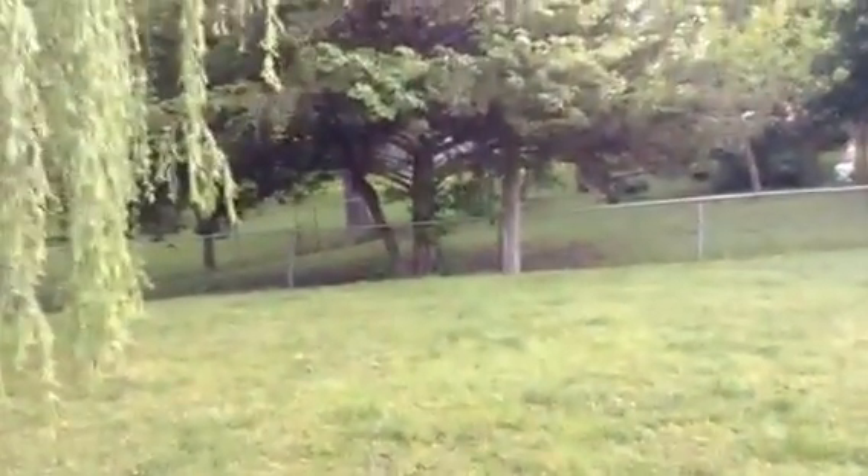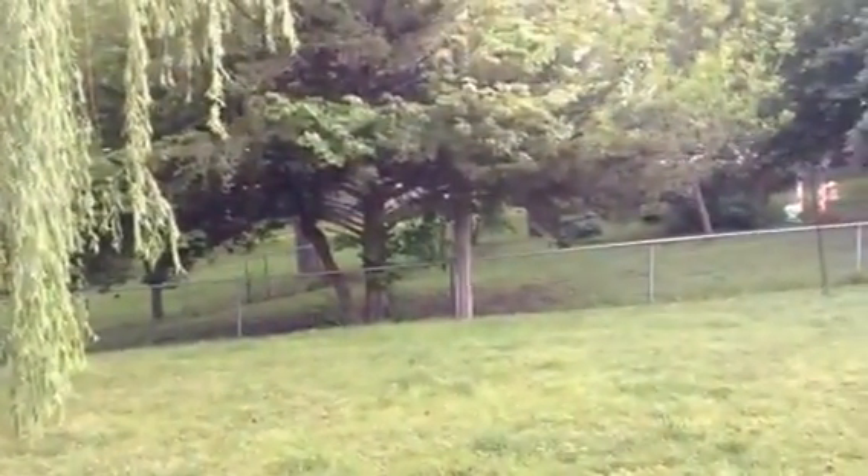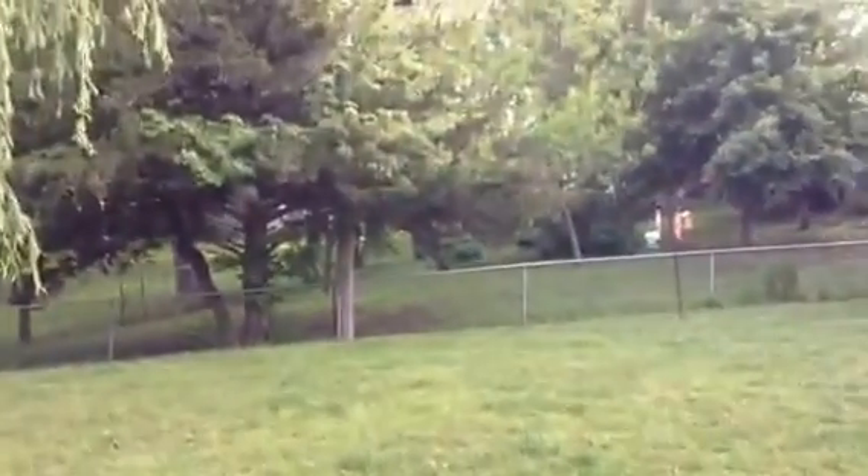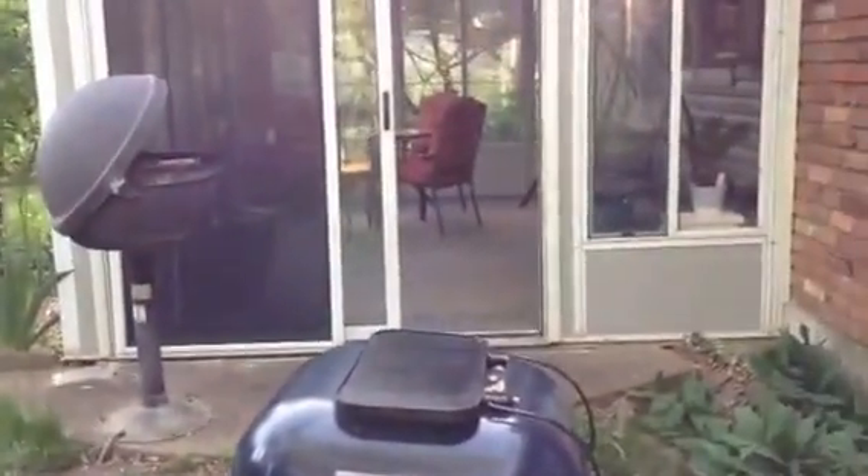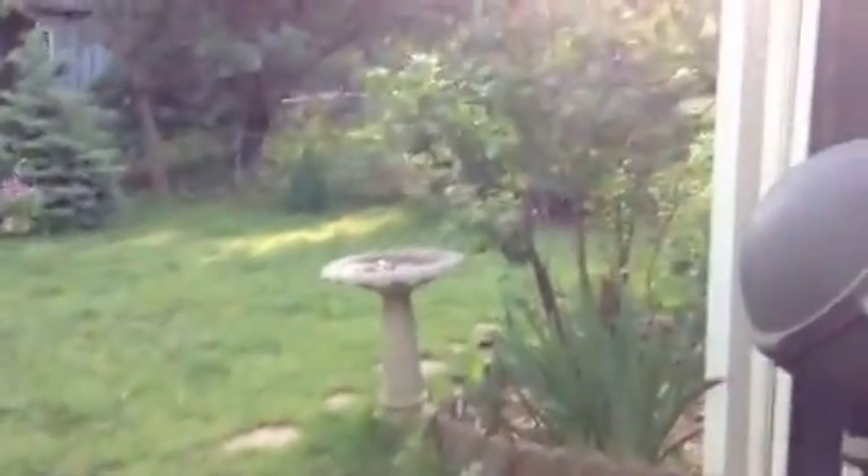That's a cedar tree right in front of you, a cedar tree and a red bud — this is my neighbor's red bud. This is my beautiful, beautiful sunroom in my backyard. I love it. In the sunroom, some yellow hibiscus.